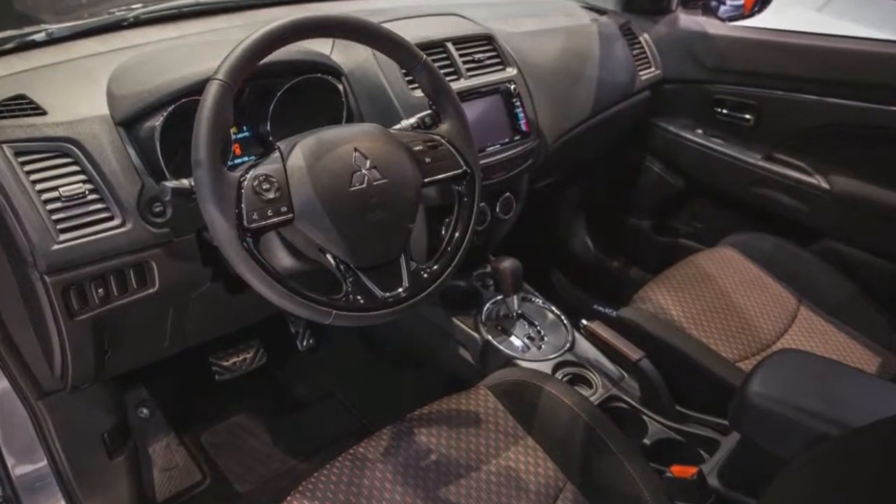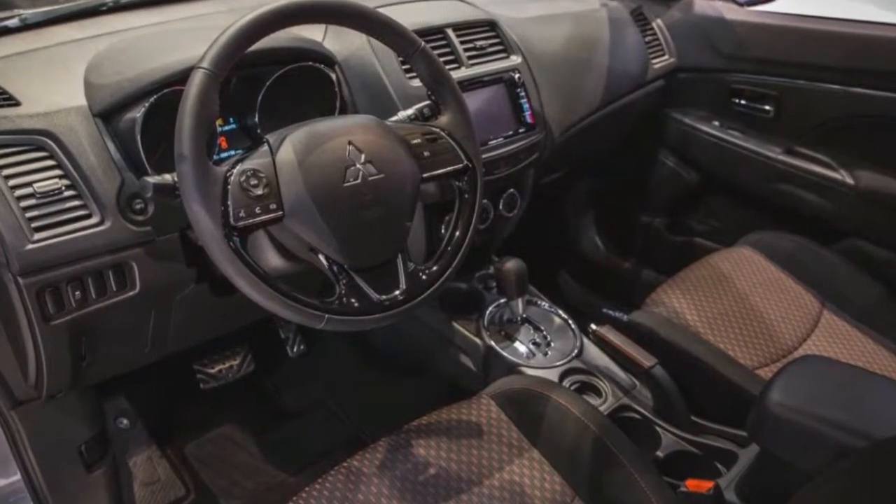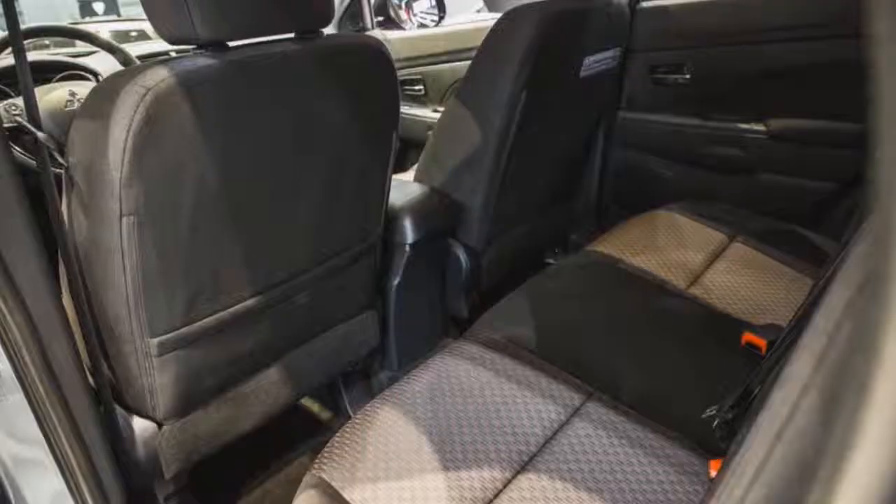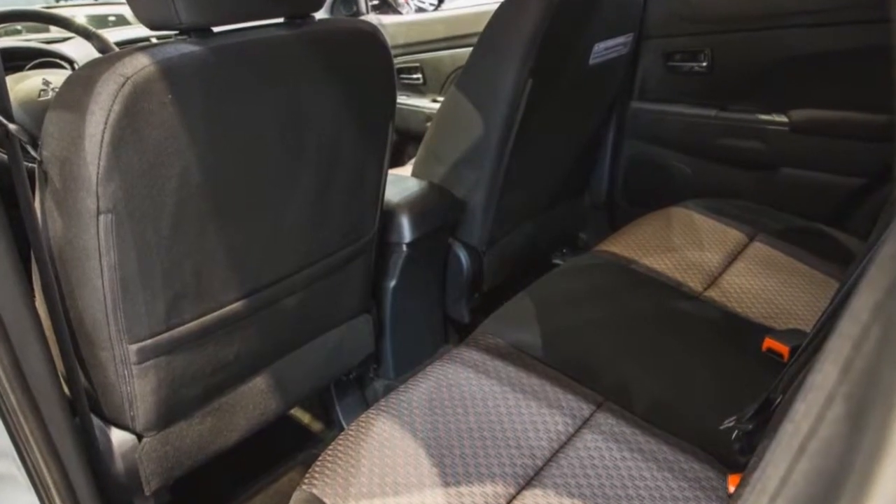The interior features black fabric with red contrast stitching on the steering wheel, shift knob, and brake lever. The limited edition also includes aluminum pedals.